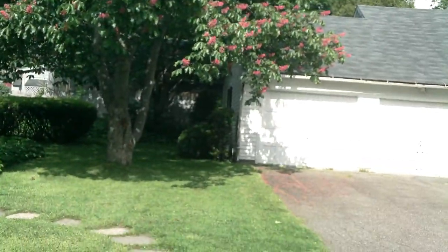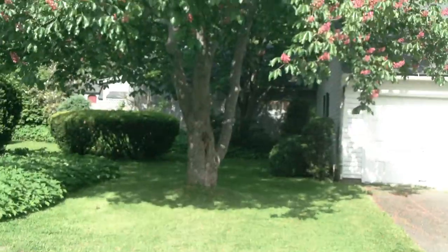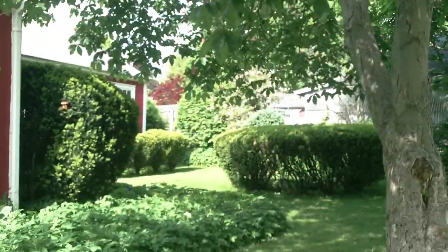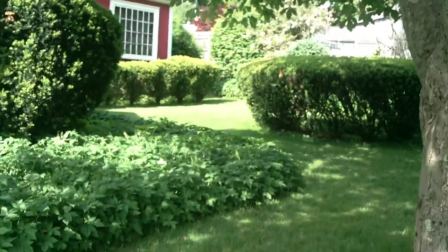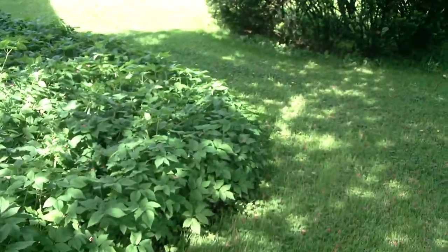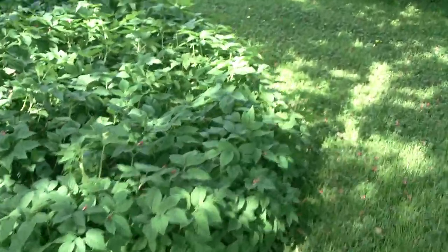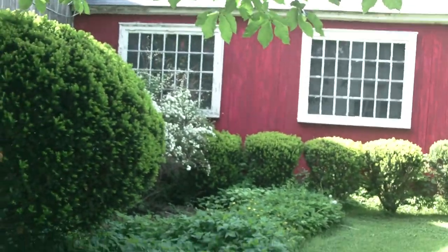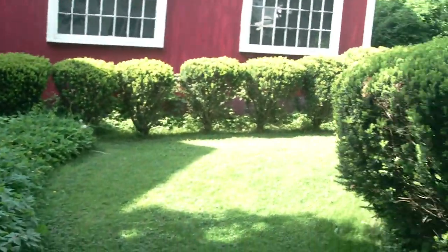We'll go in the back of the barn some. The grounds keeping is impeccable — every time I've been here it's been well maintained.